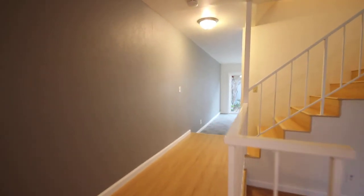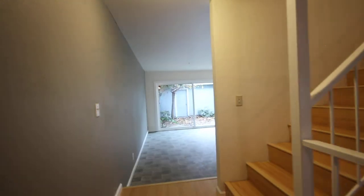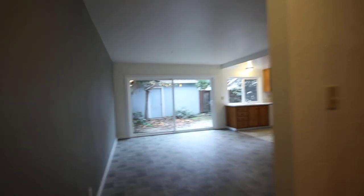I want to get this video shot so we can get the ad posted right away, but it's a little bit overcast today, which is part of the reason why it's a little bit dark in here.